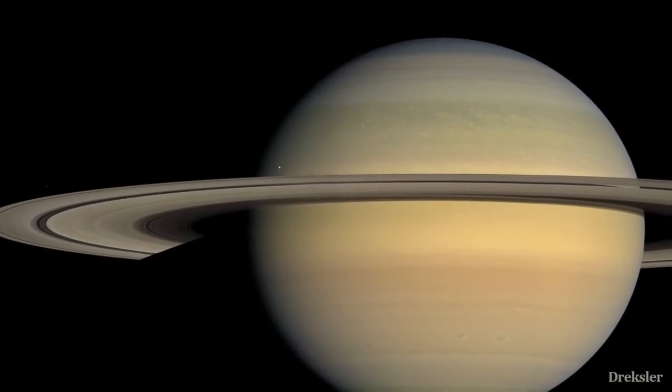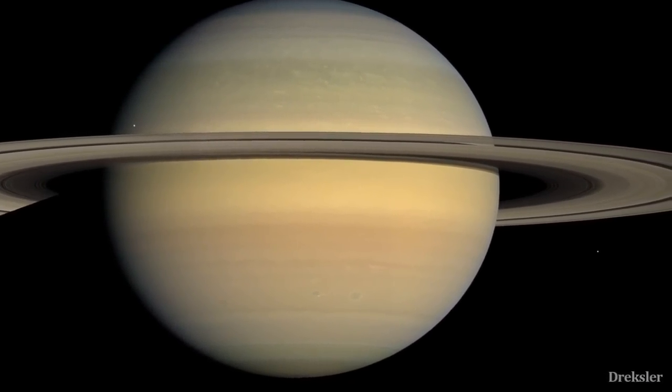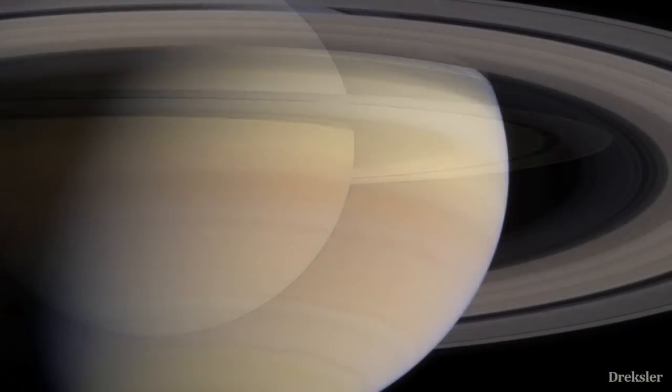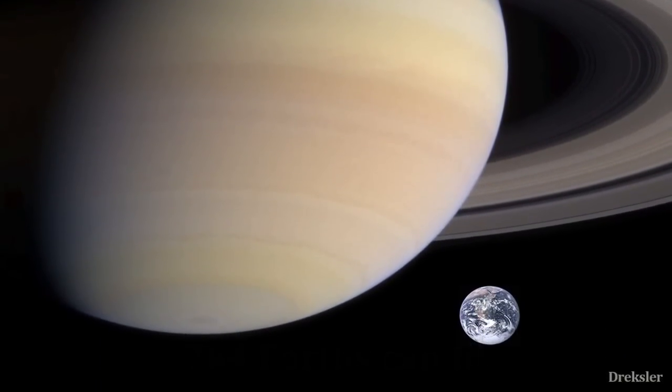Saturn, the second largest planet in the solar system. It is a gas giant, meaning there is nothing solid on its surface to stand on. It is also quite gigantic — you can fit 764 Earths inside Saturn.